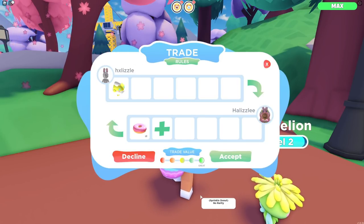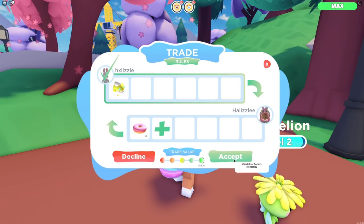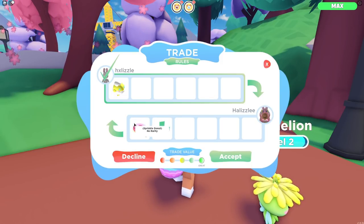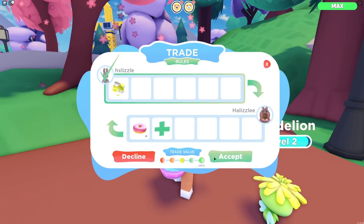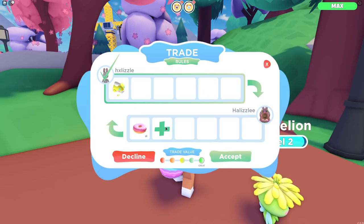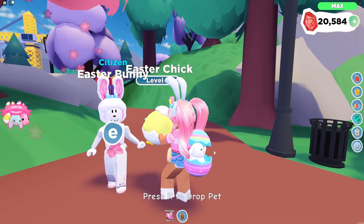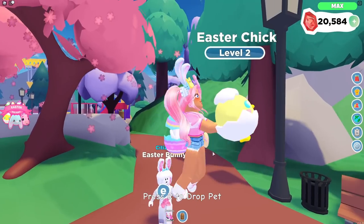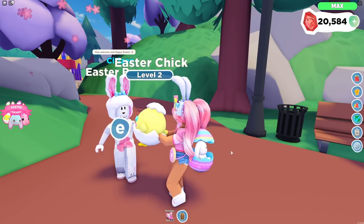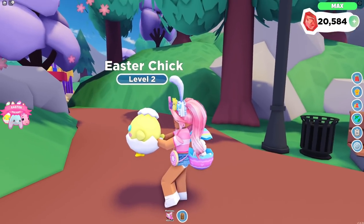Oh my gosh, I have to give you a donut for that! Is the Easter Bunny going to accept the trade? Wait, the trade value is great too — my donuts are so valuable because they're specially made with special ingredients that make them taste super good, that's why the trade value is great. Oh my gosh, no way — we have ourselves an Easter pet! Oh my gosh, thank you so much! You're welcome, and happy Easter! The Easter Bunny just totally went back home.